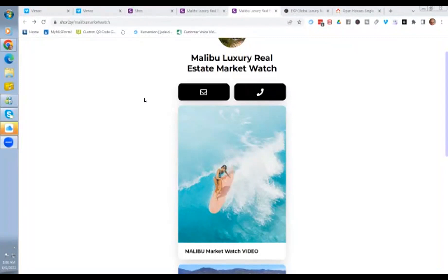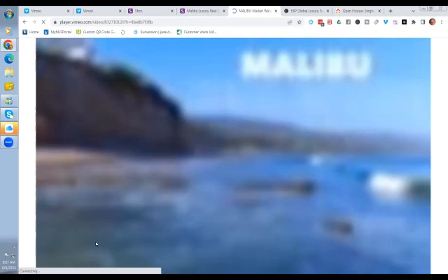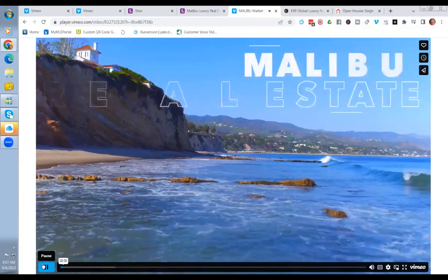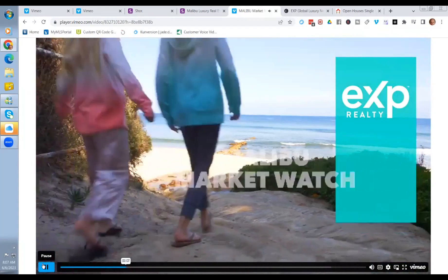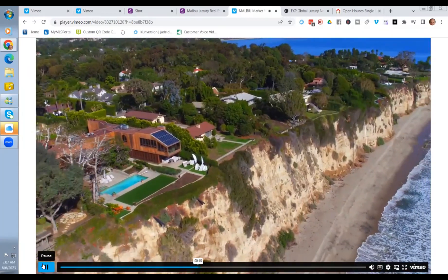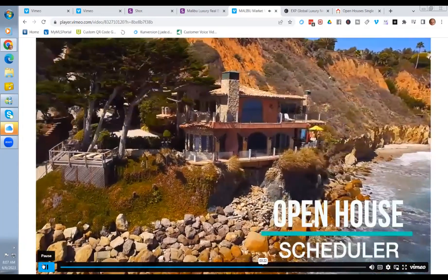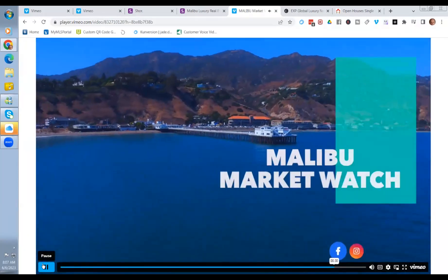Let me show you a video version I made articulating the value of the neighborhood report. 'Hi, it's Bill Kerbox with eXp Realty here in Malibu, and welcome to the Malibu Market Watch — your premier source for luxury real estate in Malibu. You'll be able to discover the value of your home in seconds with our innovative valuation tool, access new listings updated every 15 minutes, an open house schedule tailored for your needs, the best buys in Malibu, and local foreclosures. Just click on the link to learn more.'